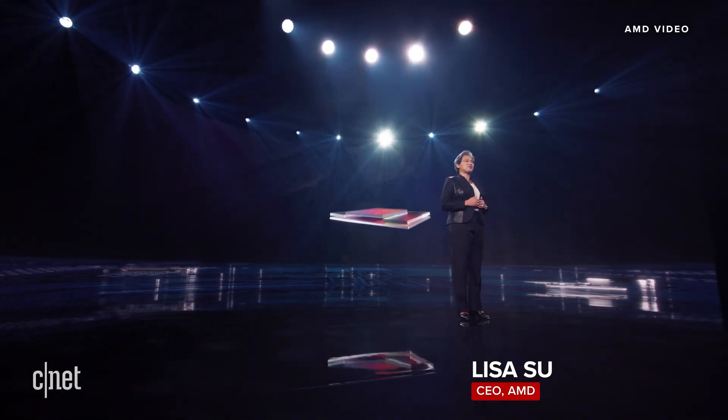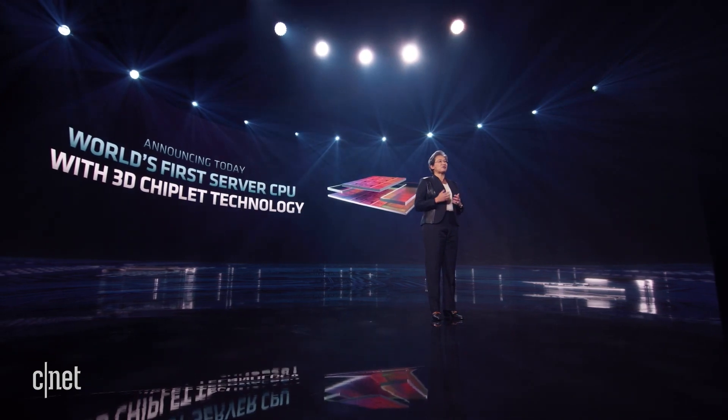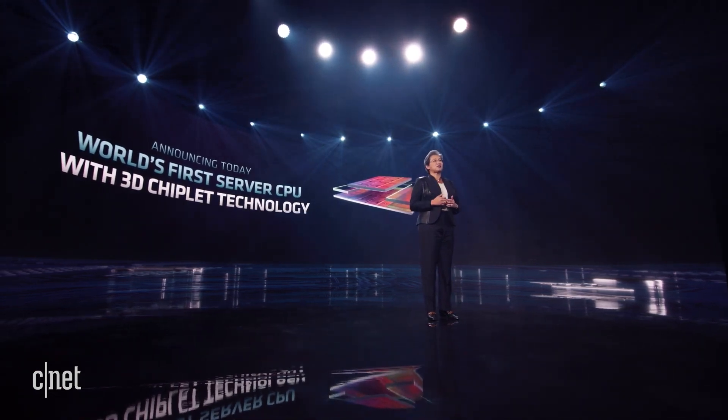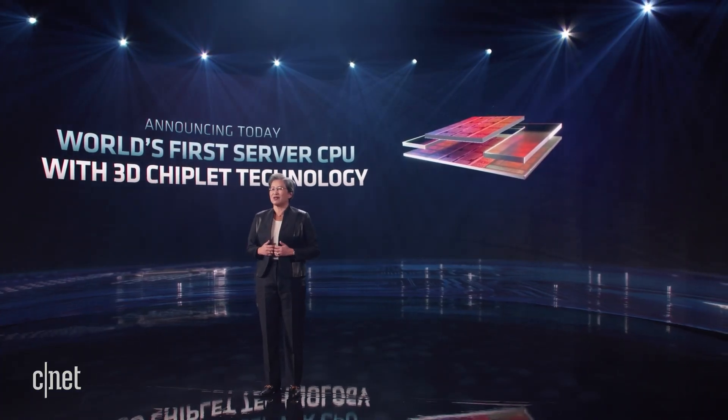The first demonstration of our 3D V-Cache technology stacked cache memory directly on top of a Ryzen desktop prototype to deliver a significant increase in gaming performance. Today, I'm excited to announce that we're bringing 3D V-Cache technology to the data center and our EPYC CPUs, adding a new 3D cache design to the Leadership Milan product family.